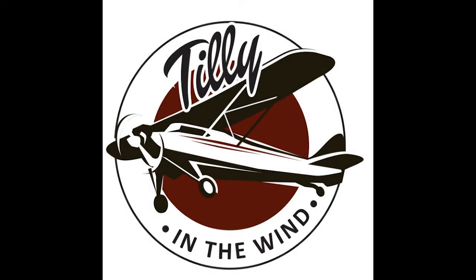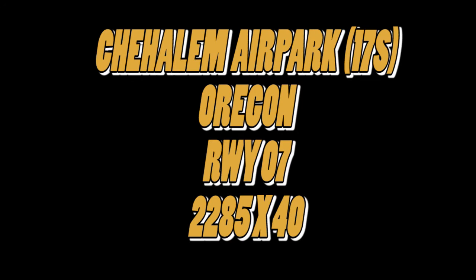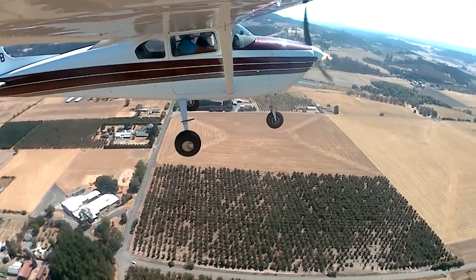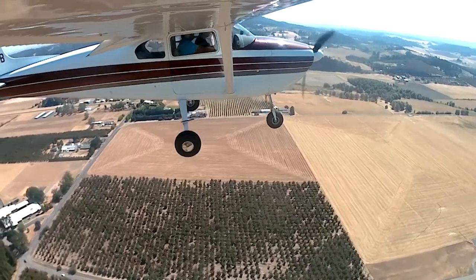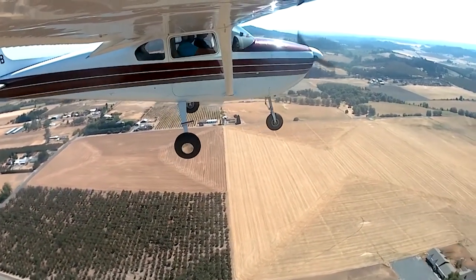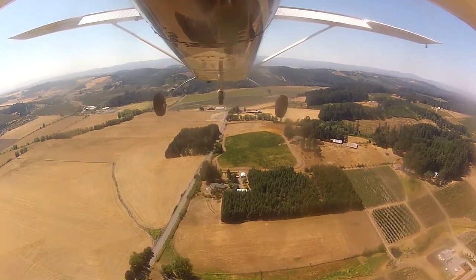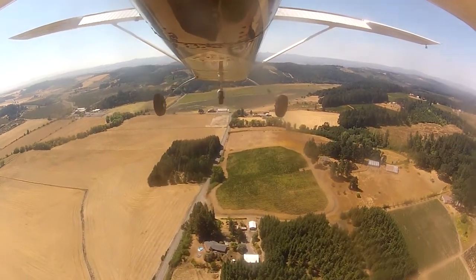Welcome back, all my fellow aviators, aviation enthusiasts, or not, and welcome back to Wands of Tilly where we're going to review a couple of airports that I visited this summer with my friend James and Moose. These are on the Willamette Valley, which is southwest of Portland, so it's going to be Chehalem Airpark and Twin Oaks.